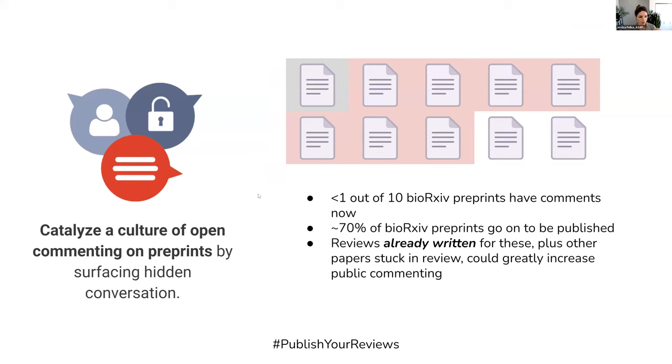And lastly, we can also catalyze a culture of open commenting on preprints. It's really great that preprints facilitate public dialogue on Twitter and private conversations by email, yet currently less than one out of ten bioRxiv preprints have comments in the commenting section, in a place where they are highly visible to readers.